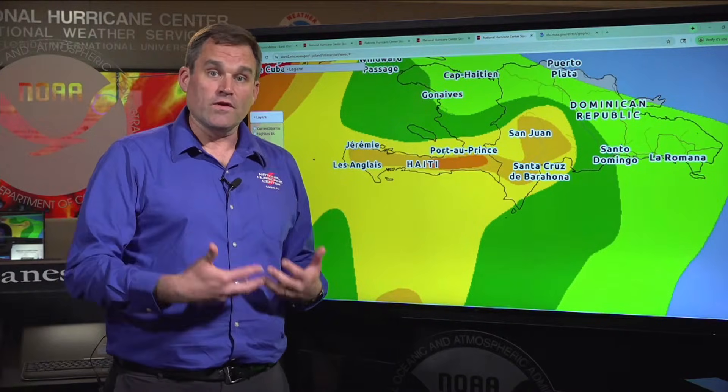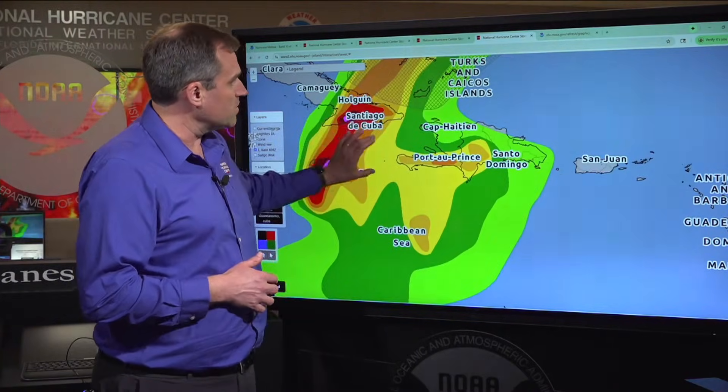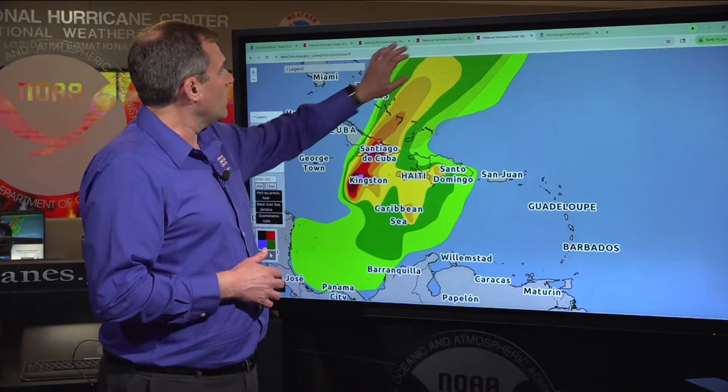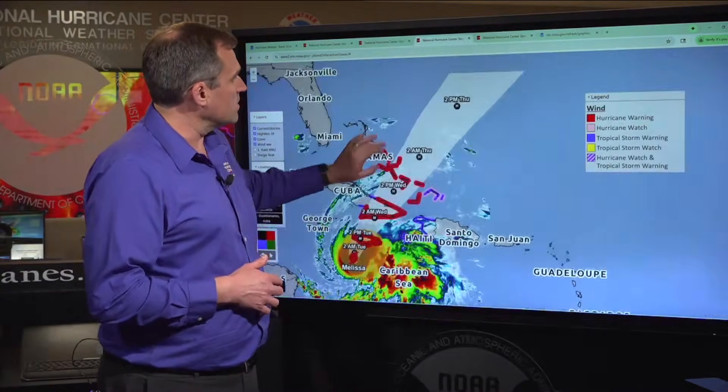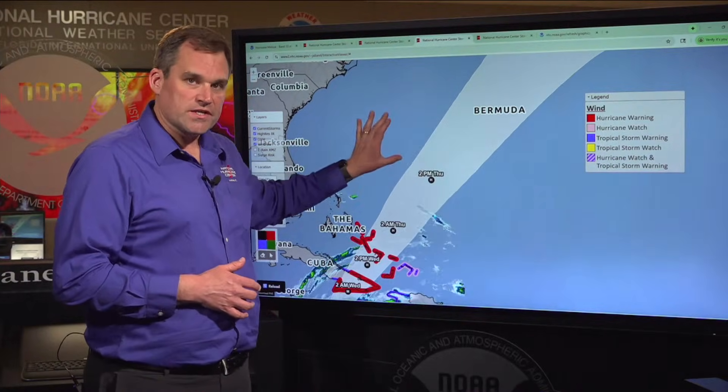That rainfall threat in Hispaniola is going to continue well into Tuesday and even Wednesday as the center of Melissa moves out into the Atlantic. And if we look out even longer in time, we could see Melissa threaten Bermuda later in the week in the Thursday to Thursday night timeframe.